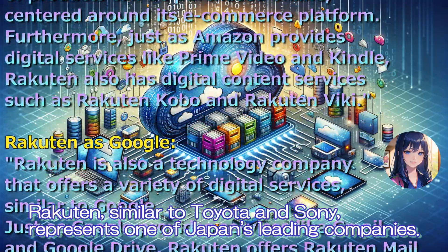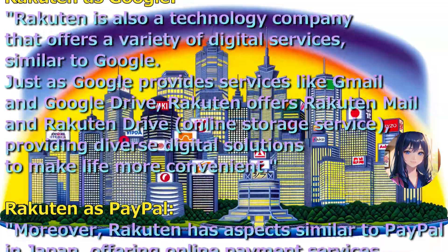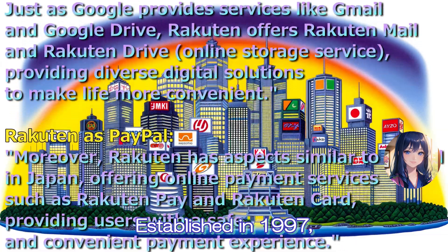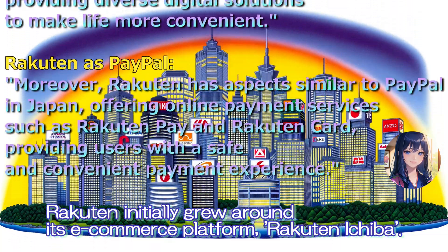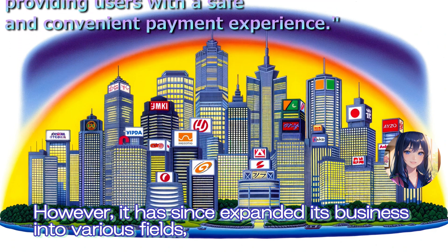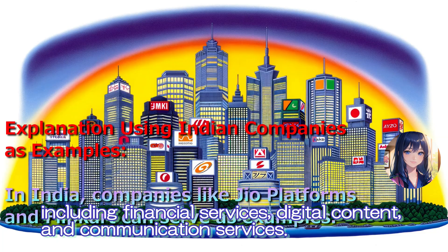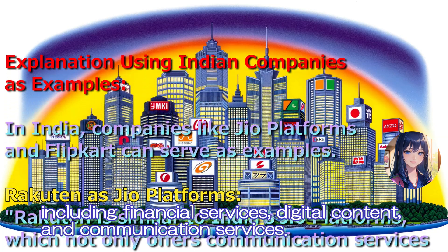Rakuten, similar to Toyota and Sony, represents one of Japan's leading companies. Established in 1997, Rakuten initially grew around its e-commerce platform, Rakuten Ichiba. However, it has since expanded its business into various fields, including financial services, digital content, and communication services.